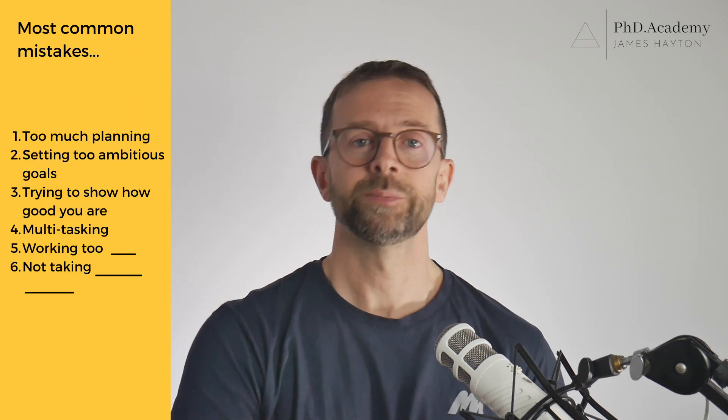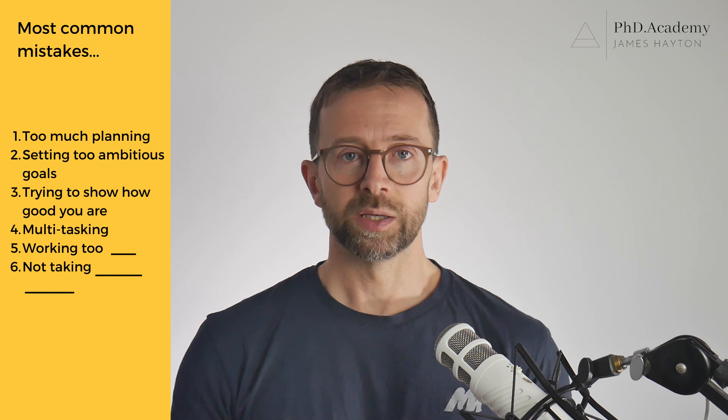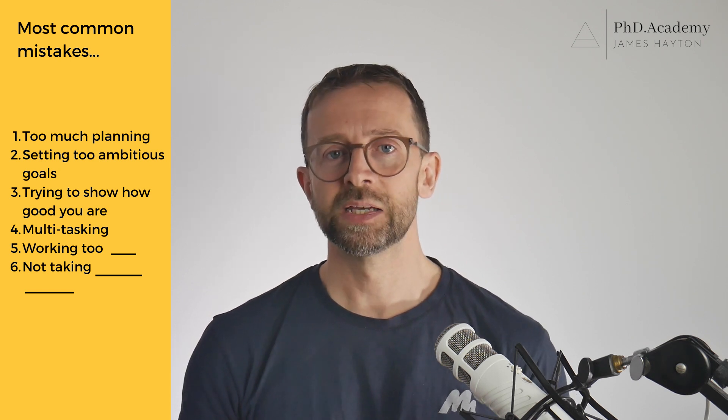Mistake number four: multitasking. Inevitably, as you're working, you'll hit some kind of problem. A common response is to either just keep going or switch to another task. But real progress — both in research and in the development of your skills — doesn't happen when everything goes to plan. Progress happens when you solve difficult problems. If you switch to working on something else, you stay busy, but you deny yourself the opportunity to solve the problem and to learn. Ultimately, all you do is build up more and more unsolved problems while also training the habit of avoiding them. So when you hit a block, slow down and engage with the problems that arise.